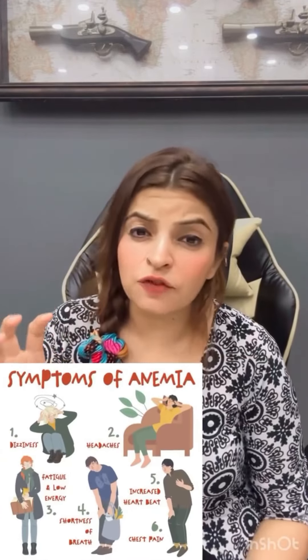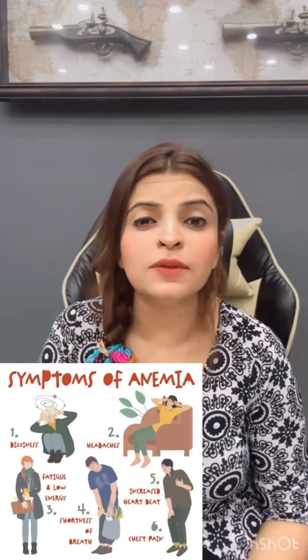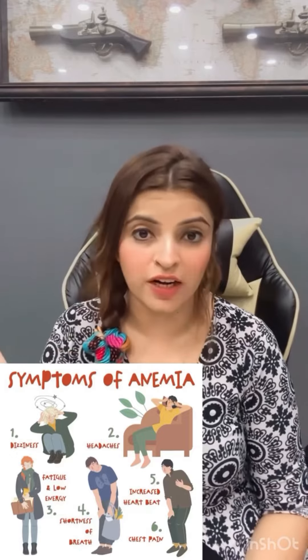Today I am going to tell you about a remedy that will improve your iron levels and your hemoglobin levels. The symptoms that you see because of iron deficiency — this remedy is very useful to improve them.